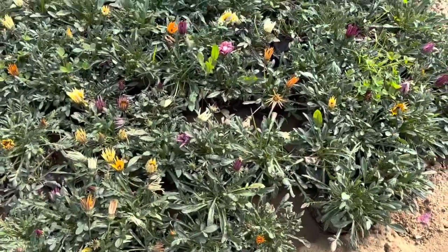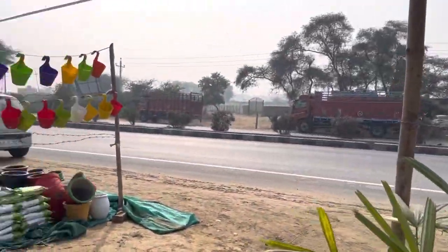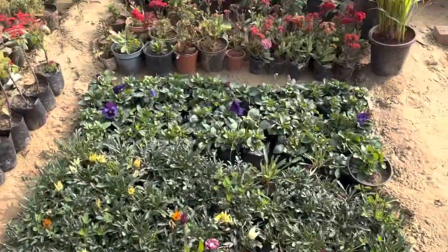I am going to show you all the plants here. Because it's a nice place, these plants are all ready for a nursery.